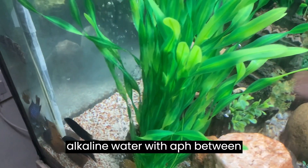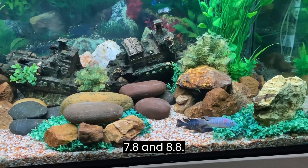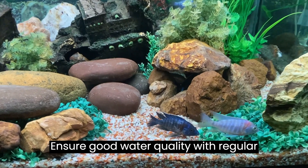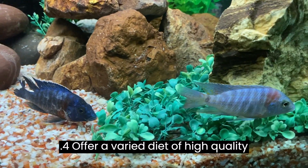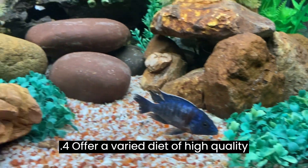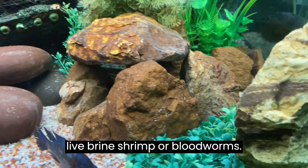Peacock cichlids prefer hard, alkaline water with a pH between 7.8 and 8.8. Ensure good water quality with regular water changes and efficient filtration. Offer a varied diet of high-quality flake food, algae wafers, and occasional live brine shrimp or bloodworms.